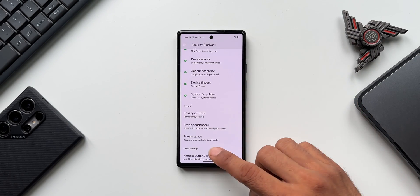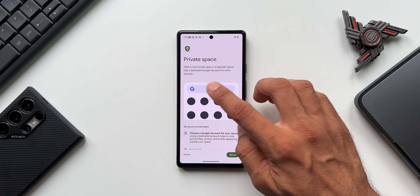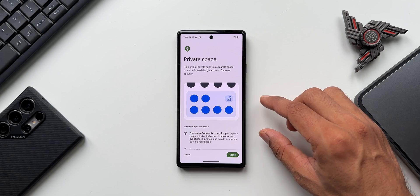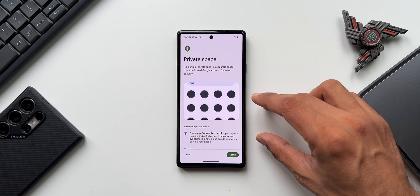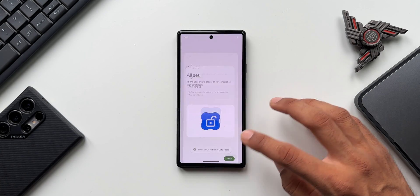Scroll all the way down to the bottom and you'll see Private Space — just tap on that and enter your password. It says 'hide or lock private space in a separate space' and recommends using a dedicated Google account for extra security — not the same account you use on the normal space. It takes just a few seconds to create, then tap Done.